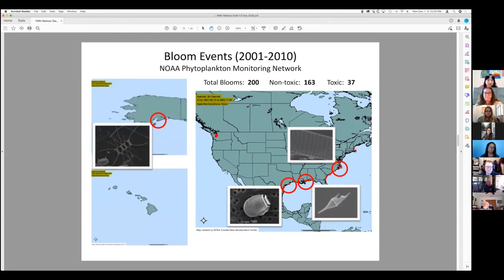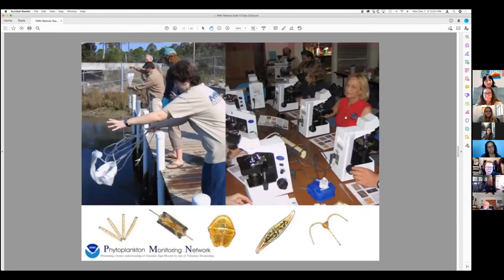Some of the sites that have shown toxic blooms include Alaska and the Texas coast, where they found a Dinophysis and other organisms. In Florida, most everybody is familiar with the one that gets the most media attention — that's the red tide. Red tides are not good; they can make people sick and ruin the tourist industry if you've ever been around a part of the state that's had an outbreak.